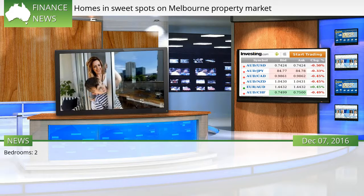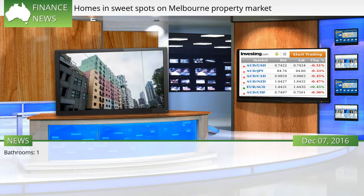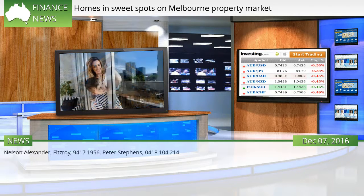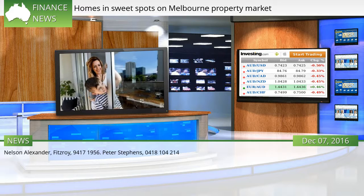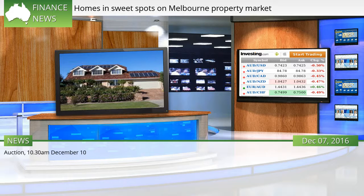473 Dryburgh Street, North Melbourne. Bedrooms: 2. Bathrooms: 1. Car spaces: 1. Nelson Alexander, Fitzroy, 9417-1956. Peter Stevens, 0418-104-214. Price guide: $1.25 million to $1.35 million dollars. Auction, 10:30 AM, December 10.